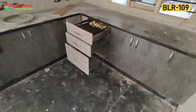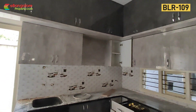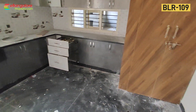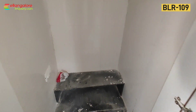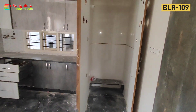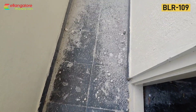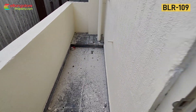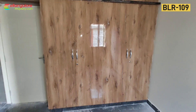This is the puja room — north facing, with granite platform and full wall tiles. This is the utility area. All 2 BHK units are identical like this. Here is the first bedroom with a wardrobe.